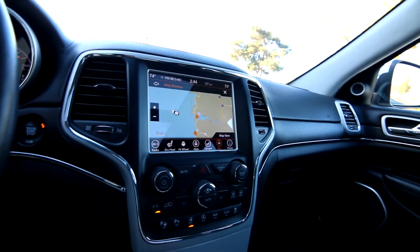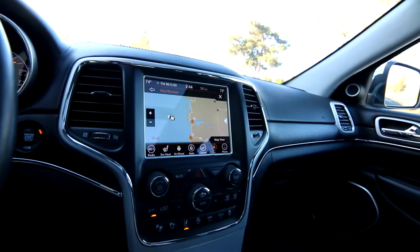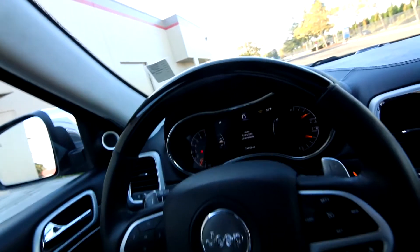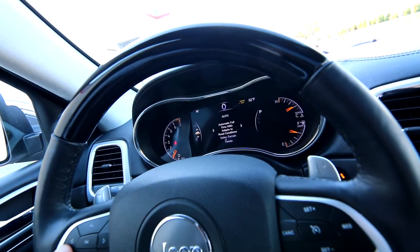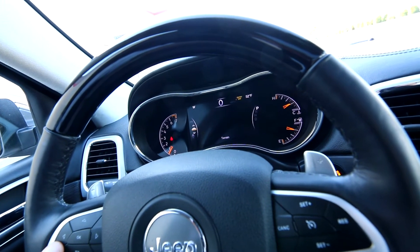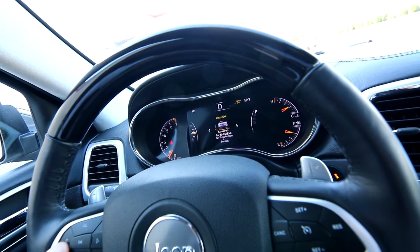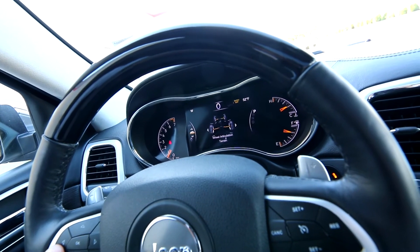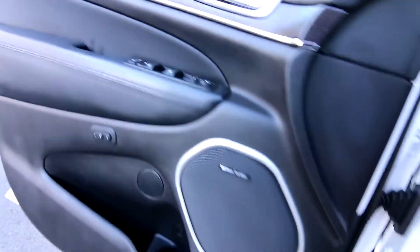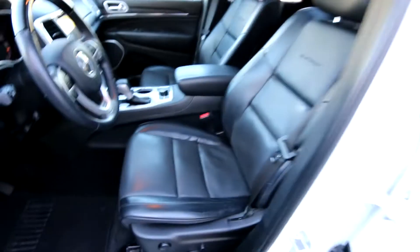We have heated seats and a heated steering wheel. Love the digital gauge cluster — it has analog gauges to the left and right, and then you have this nice digital gauge in the middle where you can pull up different information that you want to display.